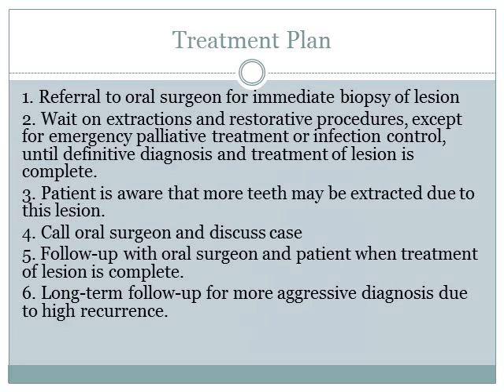For the treatment plan, the patient was given a referral to the oral surgeon for immediate biopsy of the lesion. Extractions and restorative procedures are on hold, except for emergency palliative treatment or infection control, until a definitive diagnosis and treatment of the lesion is complete. The patient is aware that more teeth may need to be extracted due to this lesion. I plan to call the oral surgeon to discuss the case and follow up when treatment is complete. Long-term follow-up for more aggressive diagnosis may be needed due to high recurrence.